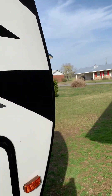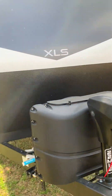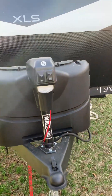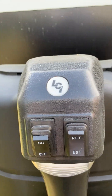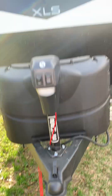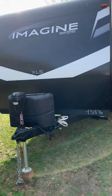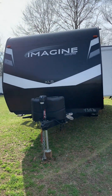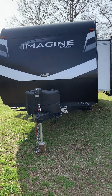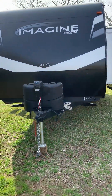Let me show you the front. It has the tanks, and of course there's a light there that you can turn on. It is gorgeous - we love it. If you're thinking about getting one, I highly recommend it because it is the best.